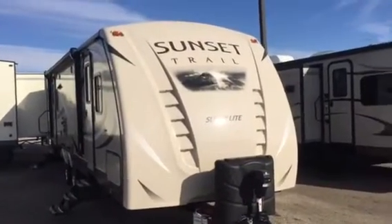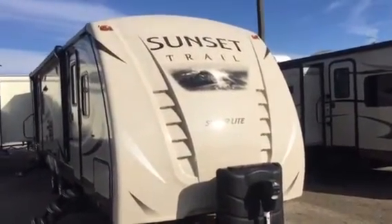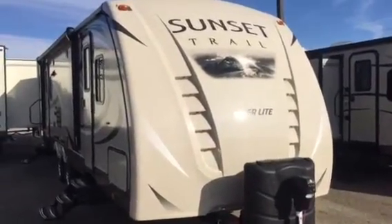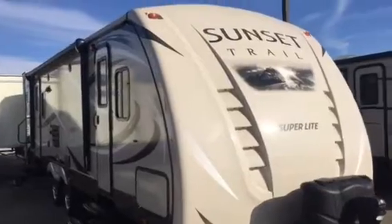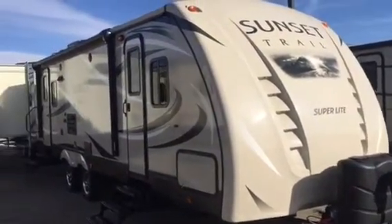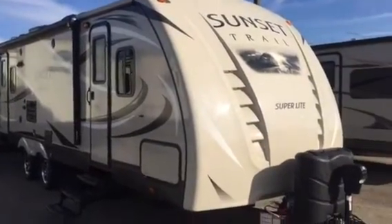Today at Tarrytown RV we're going to look at the 2016 Sunset Trail Superlite 260RL. My name is Zach and I want to make a quick video helping you guys get a feel for what this thing looks like.